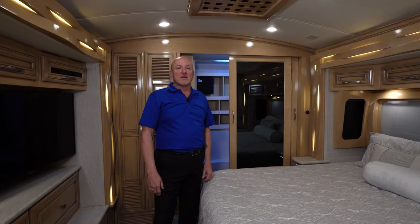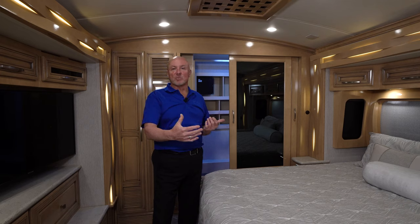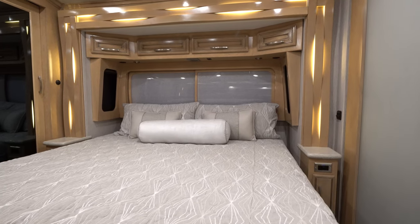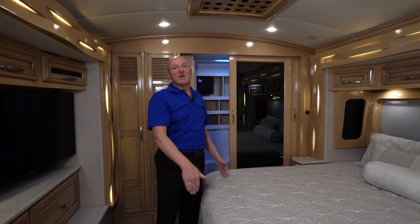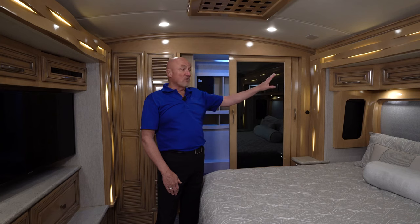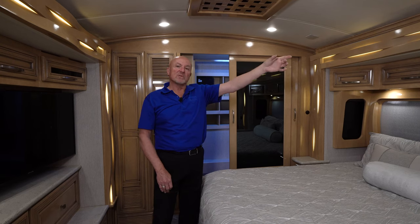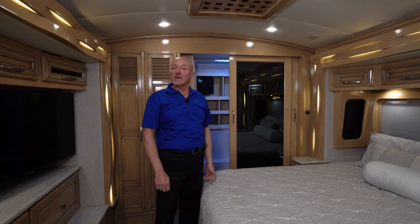Moving to the bedroom area, because Newmar expanded the coach to a 35-foot floor plan with Freightliner's help, it gave them space for a king-size bed. They also added a little space between the consoles on either side of the bed and the bed itself, making the bed much easier to make rather than pinching fabric down into the sides. Overhead, realizing that many people use CPAP machines to sleep, they created space in the top cabinet with a port that comes down so wiring can come down to the device and be plugged in from above the bed.